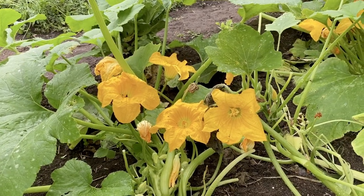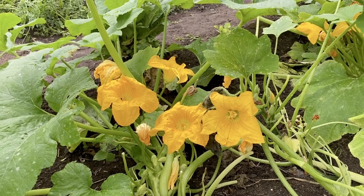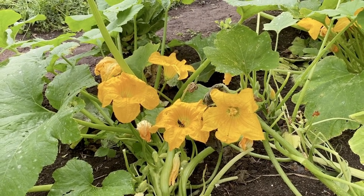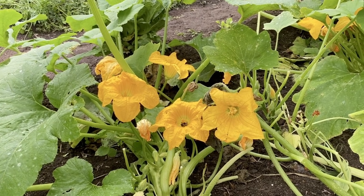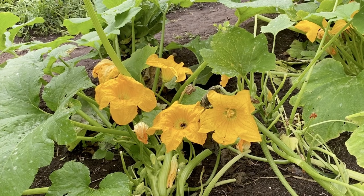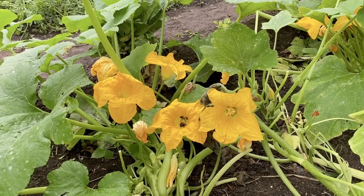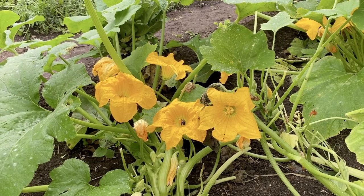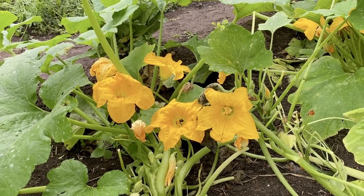This is patty pan squash, which goes all the way back to Native American history. You can see a few pollinators here, which certainly benefits seed collection, and that's why we actually grow quite a lot of ornamental flowers around our foodways crops to bring in these pollinators.